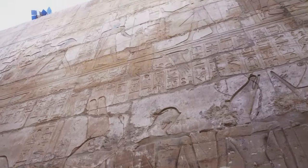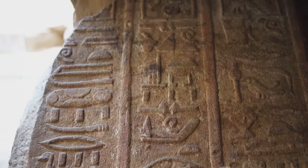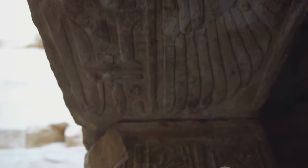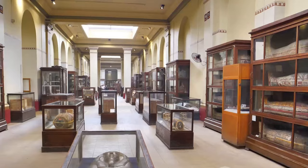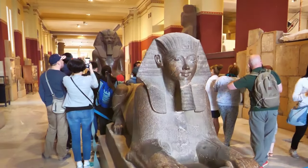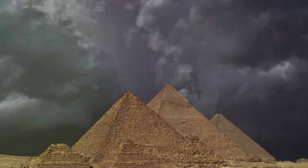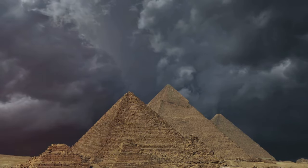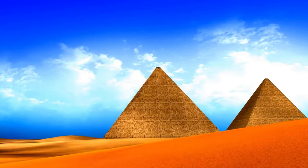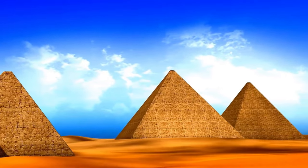It is time we delve into the cultural significance of the Pyramid of Menkor. Built as a tomb for the Pharaoh Menkor, this pyramid was not just a resting place for the king, but a symbol of his divine status and power. The ancient Egyptians believed that the pyramids would help their pharaohs ascend to the afterlife, becoming gods in their own right. As such, the pyramid's construction was a deeply spiritual process filled with elaborate rituals and ceremonies.